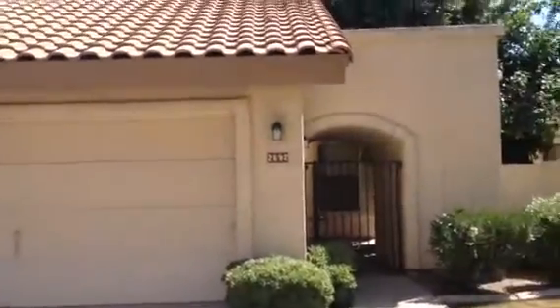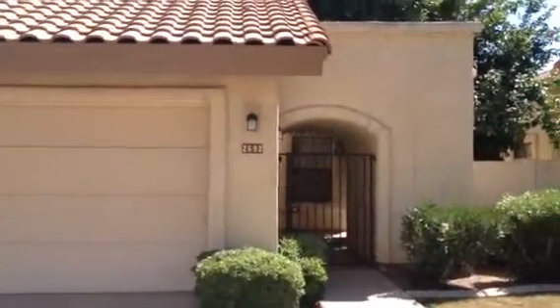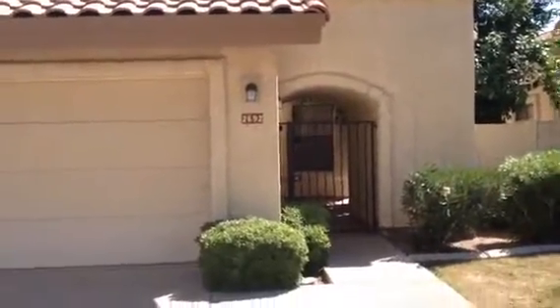It's Dick, at 2692 Carriage Lane in Gilbert, Arizona.